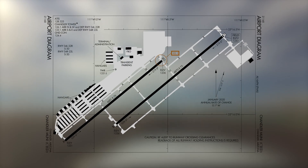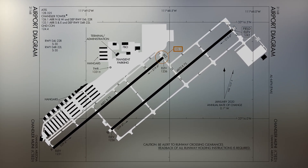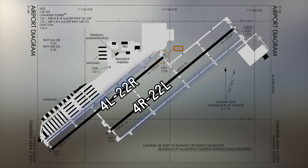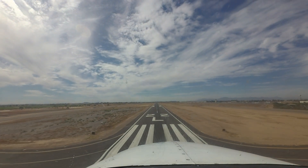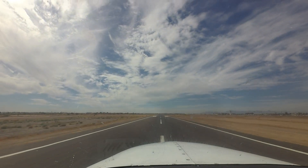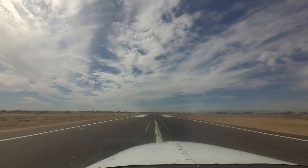The runway configuration consists of a single set of parallel runways with staggered thresholds, labeled 22 Left and 22 Right. All services and facilities are located on the west side of the airport. A straightforward taxiway system provides access, including full-length parallel taxiways on each side of the runways. As with any airport in this runway and taxiway configuration, the risk of wrong surface landings and departures exists.